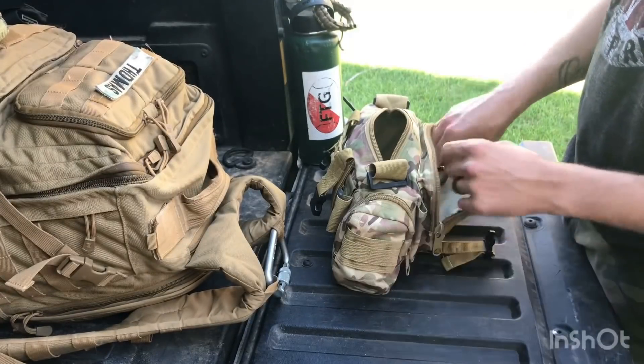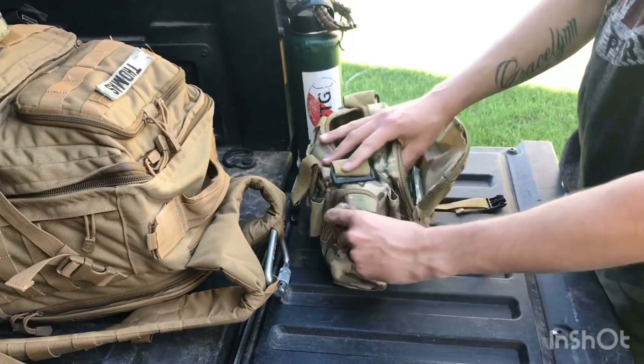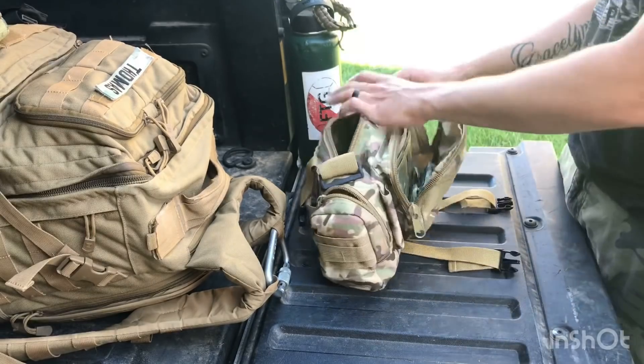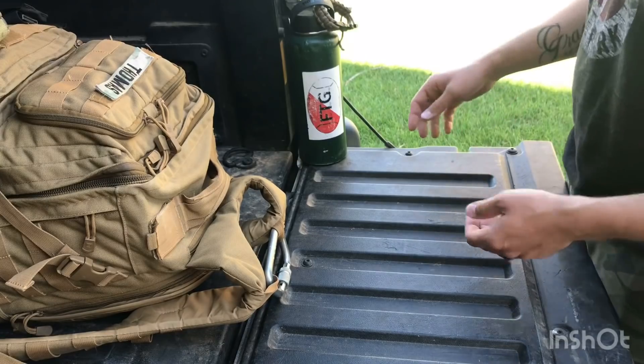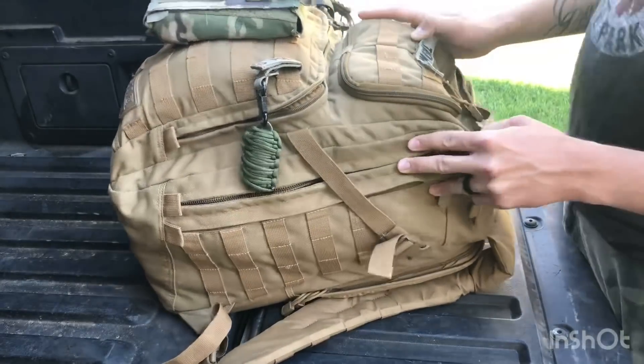In this quick pouch I have paracord, a tourniquet, and surgical scissors. That covers the quick response bag.